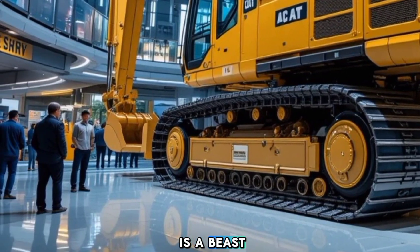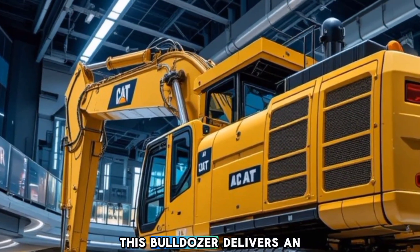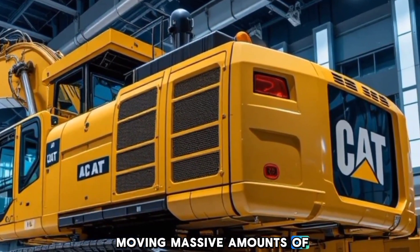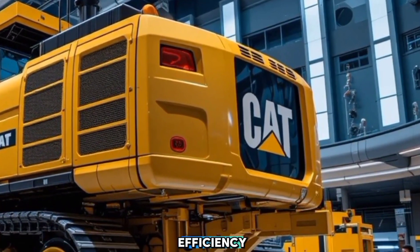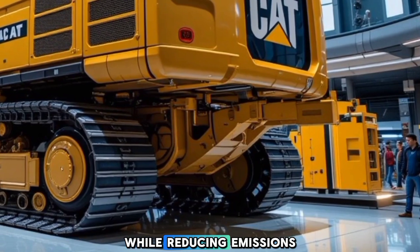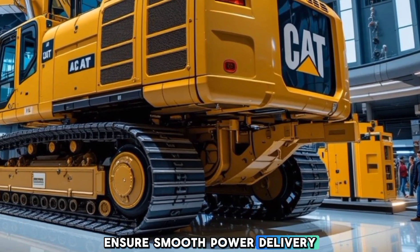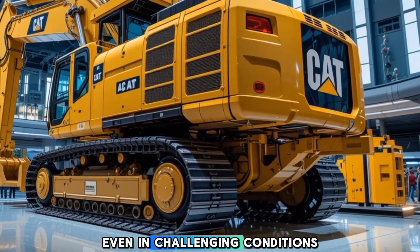When it comes to performance, the 2026 Caterpillar D11 is a beast. Powered by a next-generation high-speed diesel engine, this bulldozer delivers an impressive amount of torque and horsepower, making it ideal for moving massive amounts of earth with ease. Caterpillar has enhanced fuel efficiency by incorporating an advanced combustion system that optimizes power output while reducing emissions. The torque converter and planetary power shift transmission ensure smooth power delivery, allowing the D11 to maintain momentum even in challenging conditions.